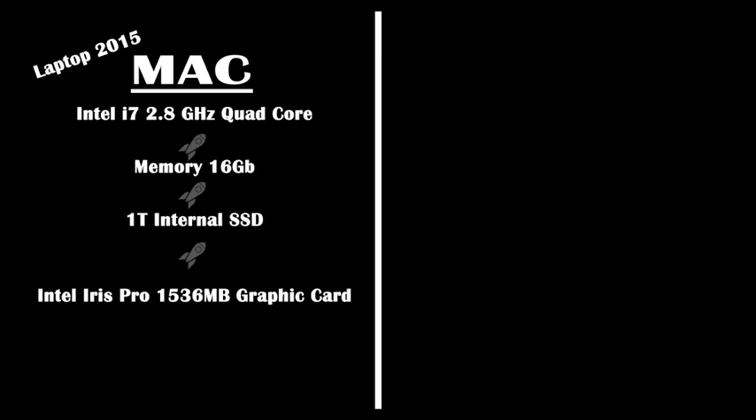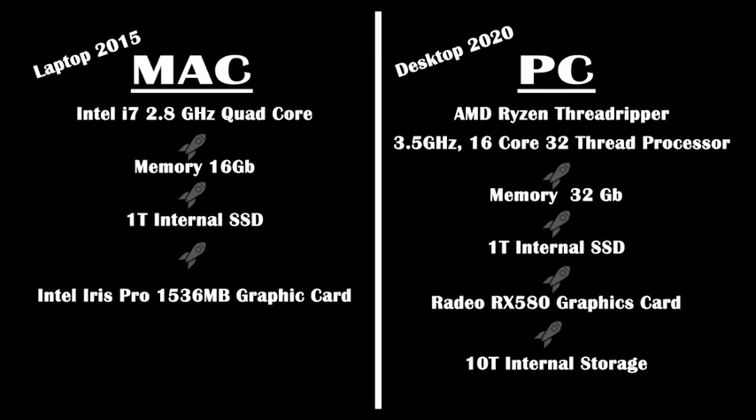I had 16 gigabytes of RAM and a 1 terabyte internal SSD. It had an Intel Iris Pro 1536 megabyte graphics card. When I was processing landscape photography, it was really, really good — and it's still good for that — but it has been slowing down a bit with these new updates lately. So let's take a look at the PC.